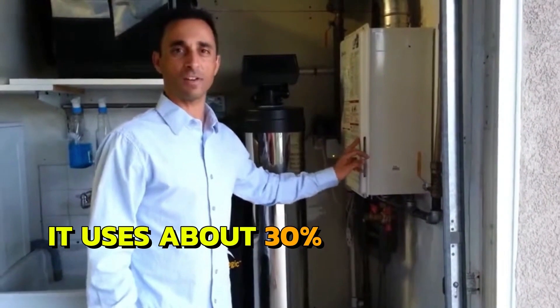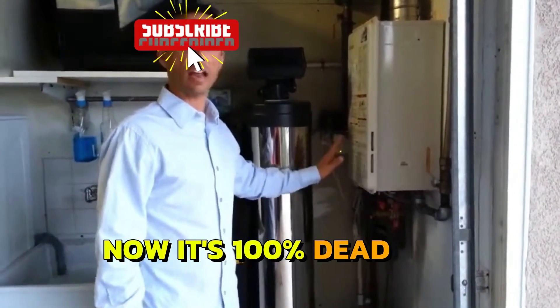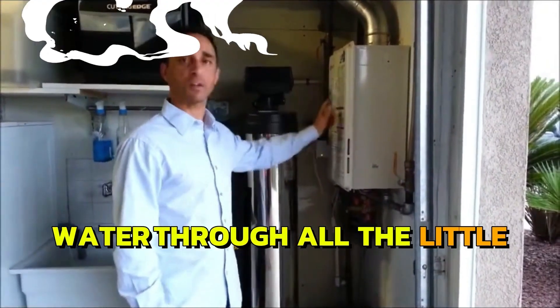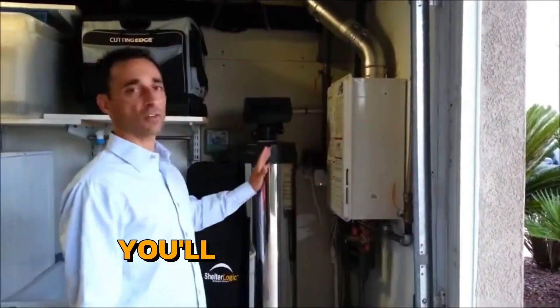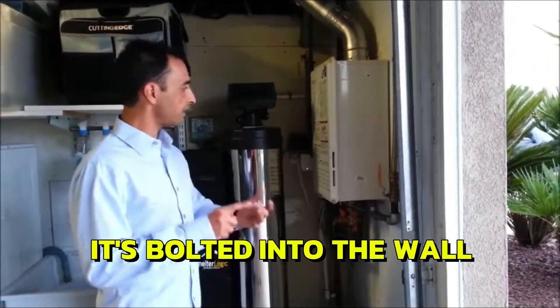It uses about 30% less energy because right now it's 100% dead — off, zero energy is being used. This only stores about a gallon of water through all the little piping. Super safe. You'll notice it can't fall over in an earthquake — it's bolted to the wall. Again, the energy savings.